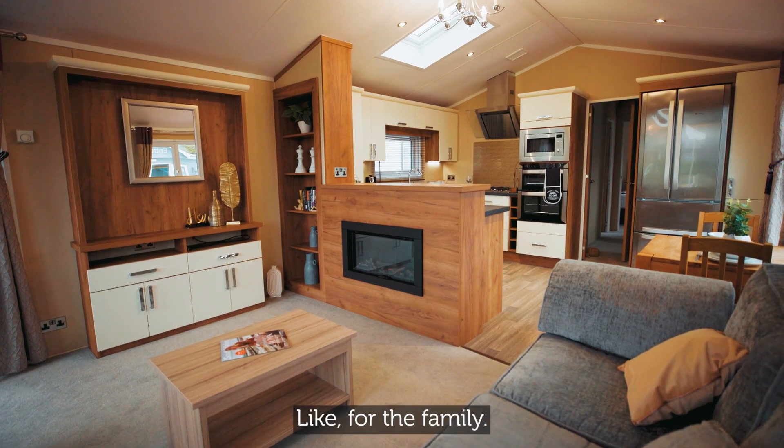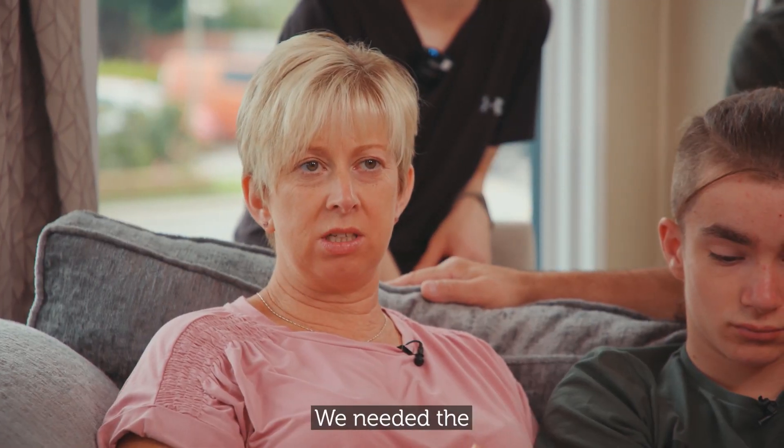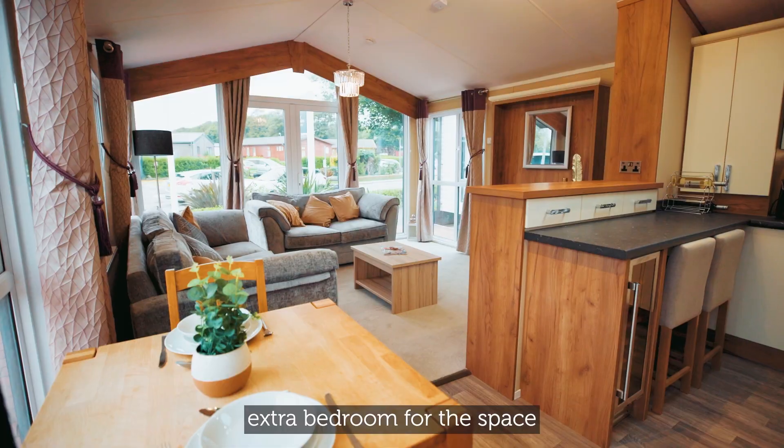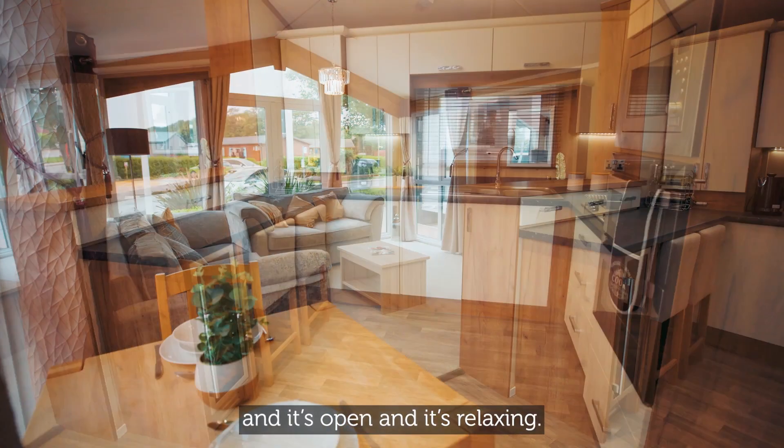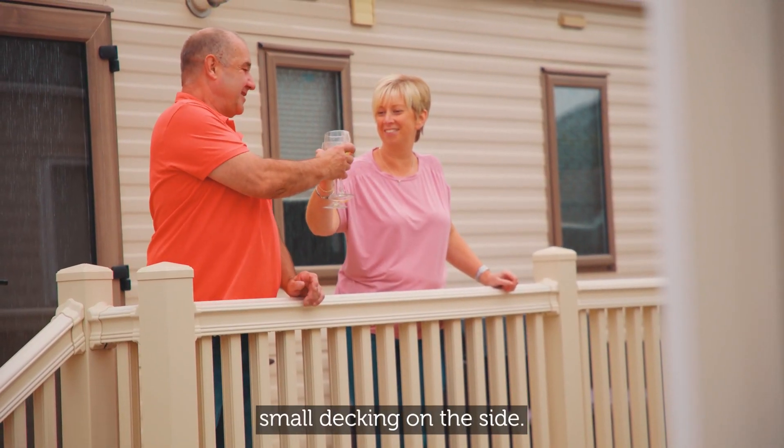It's open — for our family we needed three bedrooms, we needed the extra bedroom for the space, and it's open and it's relaxing. It's contemporary as well. We've got a deck, a small decking on the side.